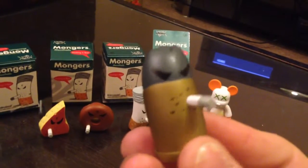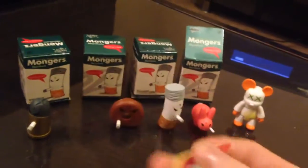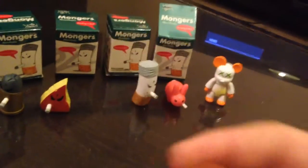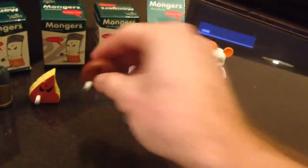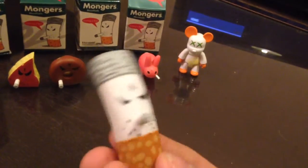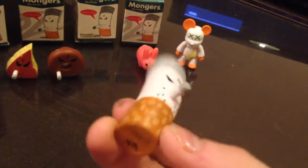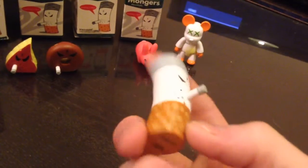We've got this Kozik toy, this one — his name's Carl — and then this one which is called Smokey, a filtered version. Pretty cool toy, made by Kidrobot, designed by Kozik.